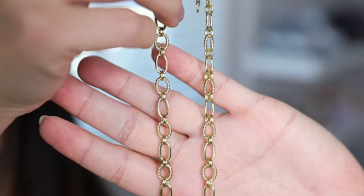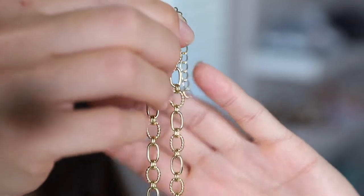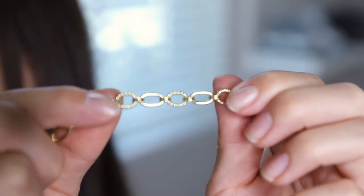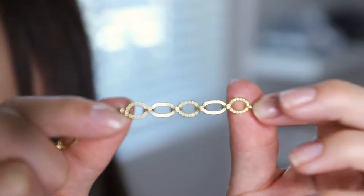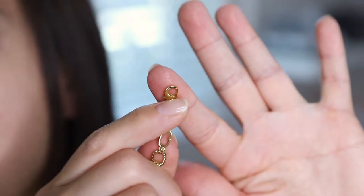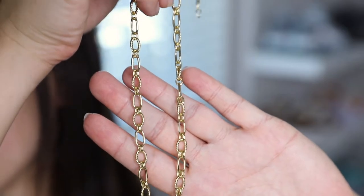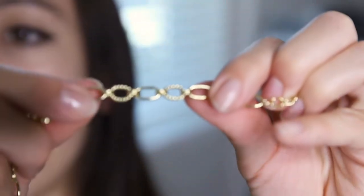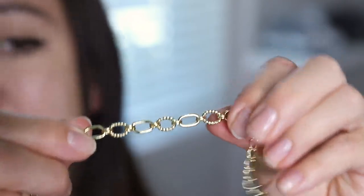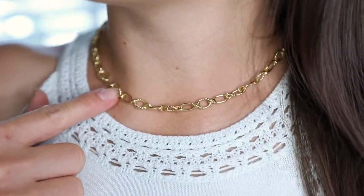Here we have the Rosella Textured Oval Link Necklace, which retails on their site for $65. This necklace features textured and shiny oval links that alternate with circle links, giving it a hardware edgy look. It has a lobster clasp on the end and is also adjustable with an extender chain. The chain length is 16 inches, the extender gives you an additional 2 inches, and the chain width is 7 millimeters. Here's what it looks like once worn.